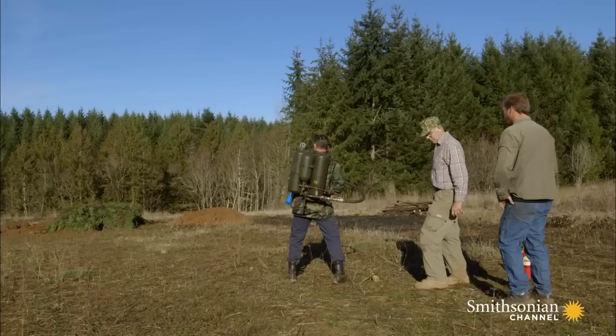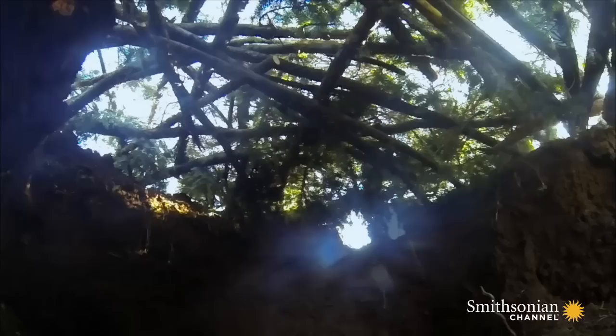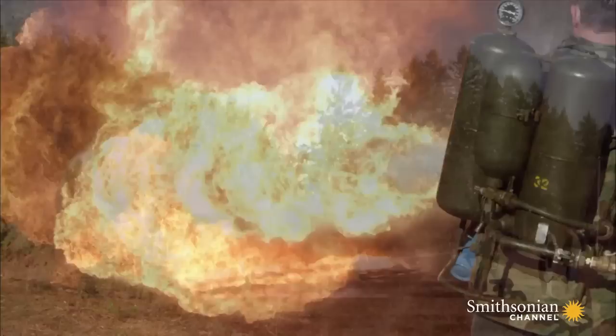Our test is a chilling reminder of just how effective the M2 was at neutralizing these bunkers. Once we hit that small firing port, within seconds the inside of the chamber was engulfed in flames. A spider trench might have been impervious to shells or machine gun fire, but it didn't stand a chance against the M2.